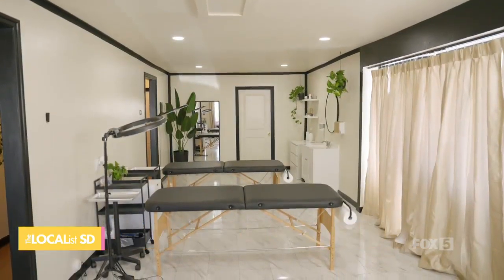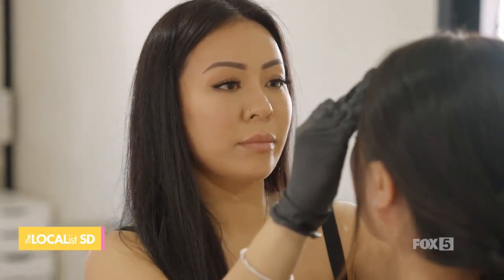We offer luxury permanent makeup services on eyebrows, lips, and eyeliner. We also offer educational services for those who are looking to start their own business.